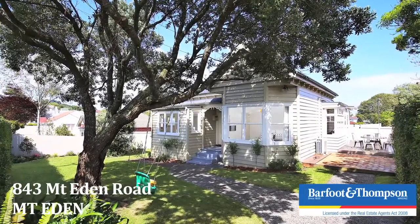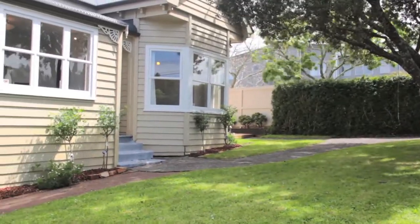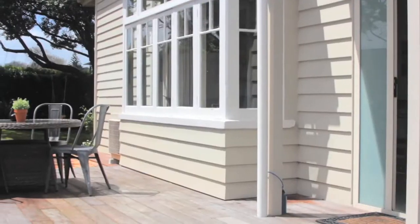Hello everyone, welcome to 843 Mount Eden Road. I'm Joss Goodall and this is my husband Ross Goodall. We're standing outside the property on the corner of Kiwi Road and Mount Eden Road.